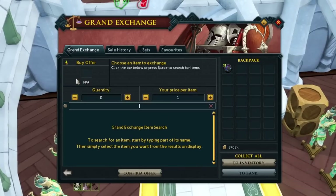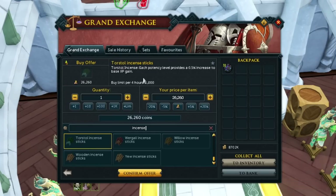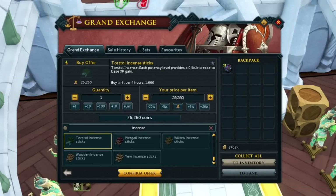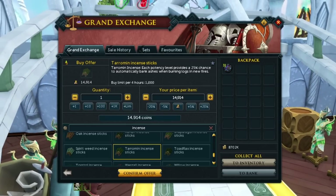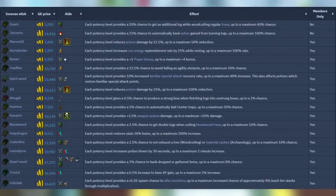Next up: incense sticks — all incense sticks. There isn't really one that's specifically better than others; it depends on what you're doing. As an example, the torso incense sticks, once you overload them, give you a flat 2% increase to XP gain. If you have GP and just want to save time, use these and get a flat 2% XP increase, no matter what. There are tons of different effects — like the Taramin incense stick which gives a 25% chance to automatically bank ashes when burning logs. Just look through the list, grab the ones you need, and start using them — they're time savers and hella useful.